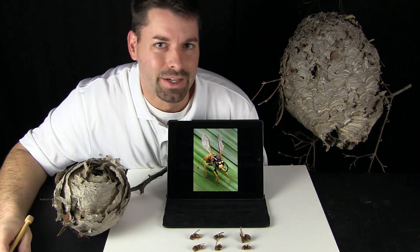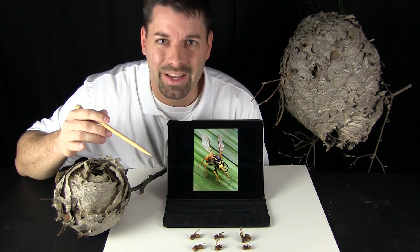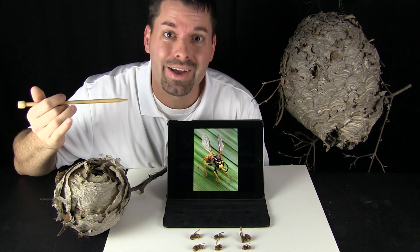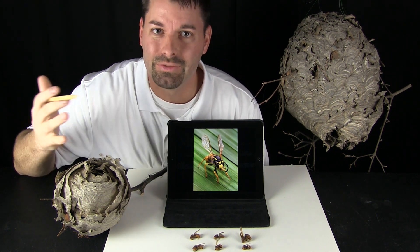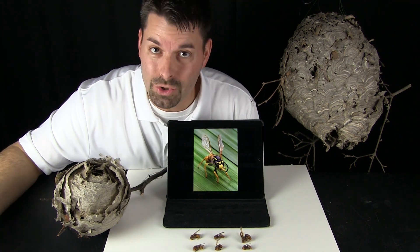Hi, I am Jared. Welcome to Fun Science Demos. Through science we have discovered that there are more insects alive on this planet than any other animal, including us. And some of those insects live all by themselves, alone. Some of those insects live together. Insects that live together are called social.